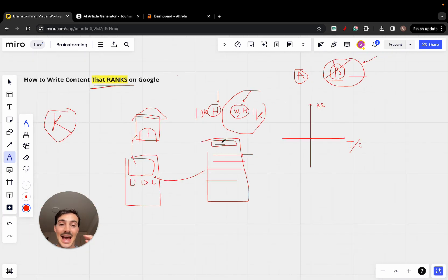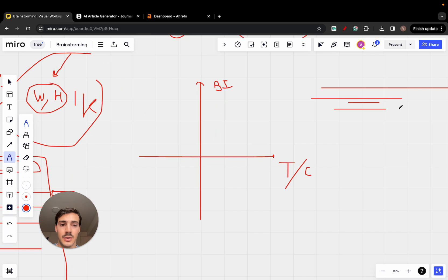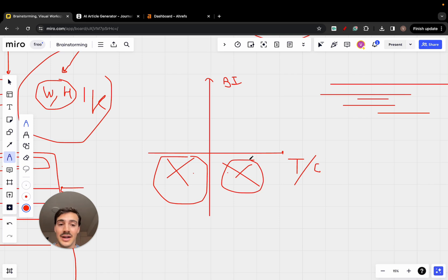This applies to any business or niche. I'd urge you to do this exercise. Draw a matrix with buying intent on the Y-axis and traffic and competition on the X-axis. Place all your keywords into this matrix. You do not want to go for keywords with low buyer intent — whether they have low or high traffic — because either they're not worth targeting or they're hard to rank for and have low buying intent. Focus on keywords with high buying intent.